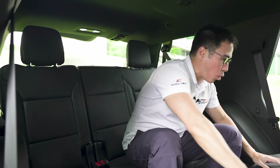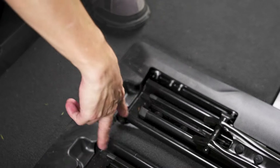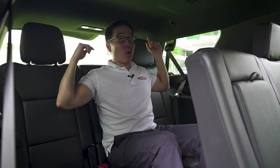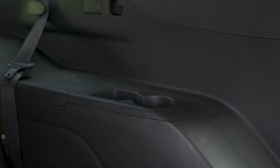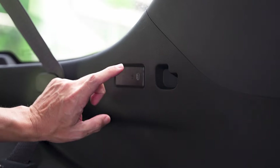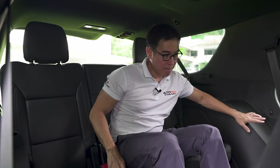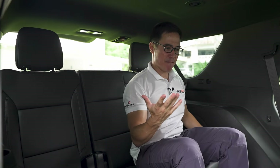Getting in and out of the third row is not an issue at all because the seats obviously tumble forward. This is an extremely generous amount of space for the third row, and it can slide back thanks to rails down below. There are two headrests back here but there should actually be three because you can sit three people. Toys back here include cup holders on either side, seat belts, air vents up top, parcel hooks on either side, and Type-C charging points on both sides. Getting out isn't an issue — just press the button and the seat collapses.